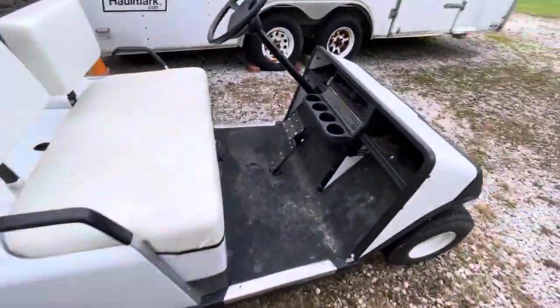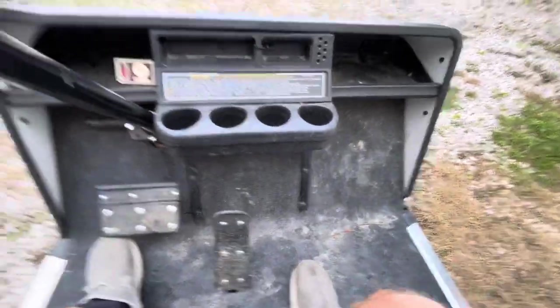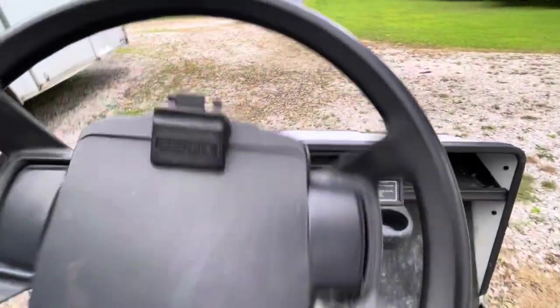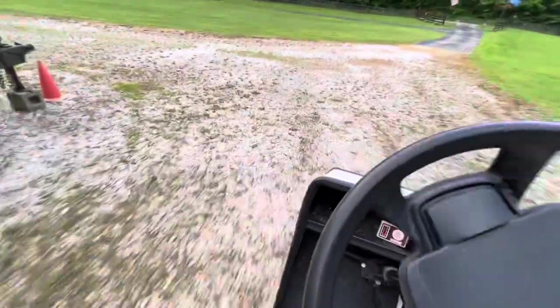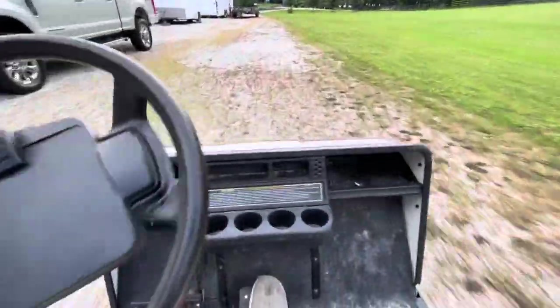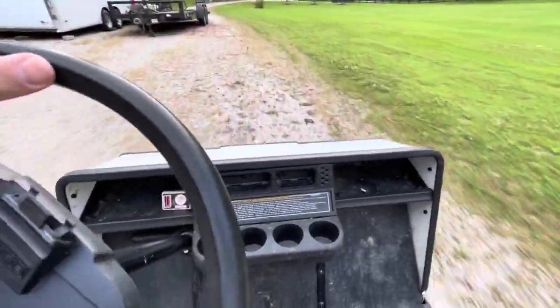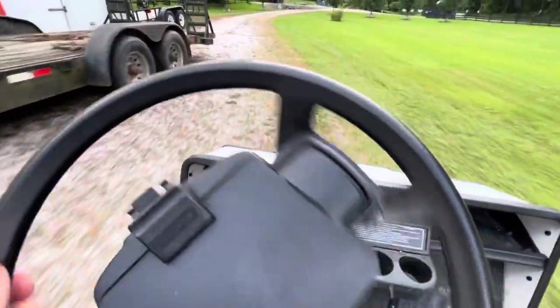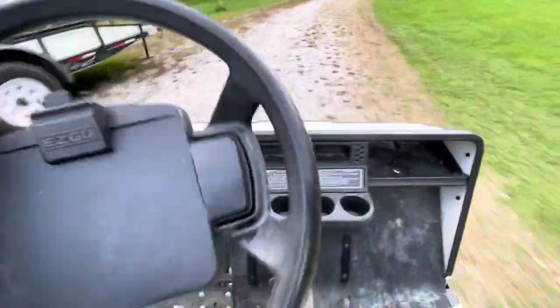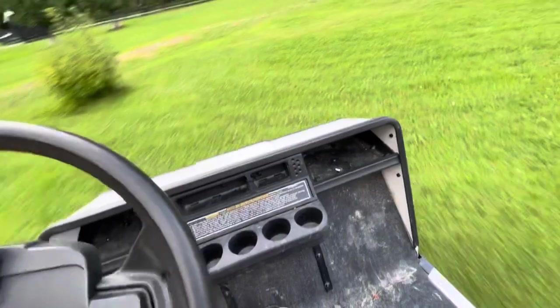Let's just give it a ride and see what it does. We turn it on — it's already on — forward. It's pretty zippy! Turn around, go back.